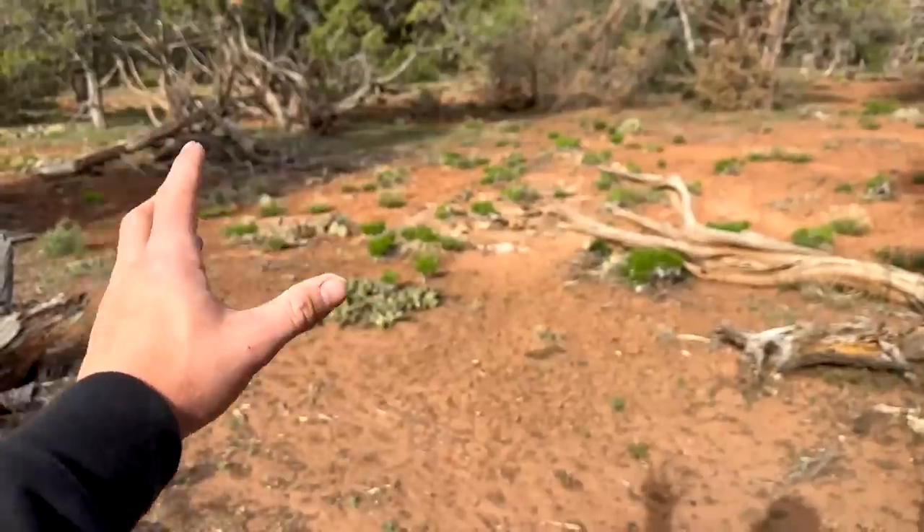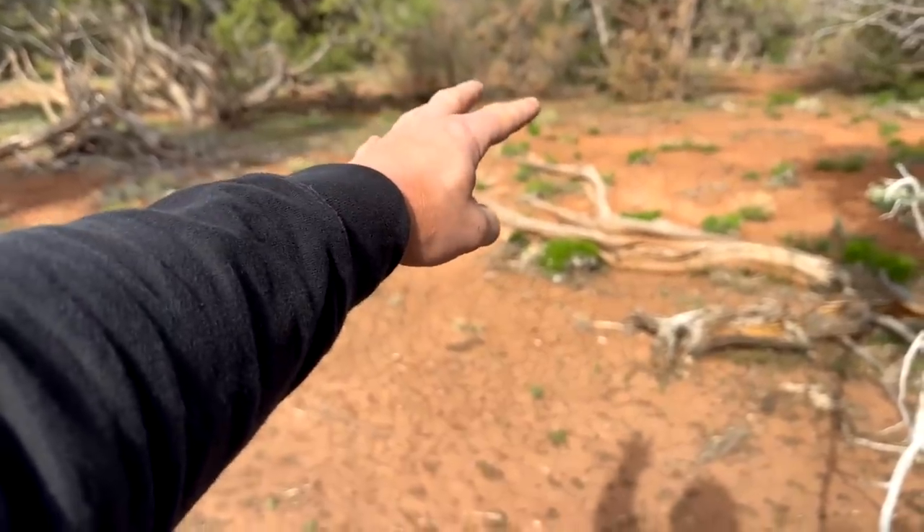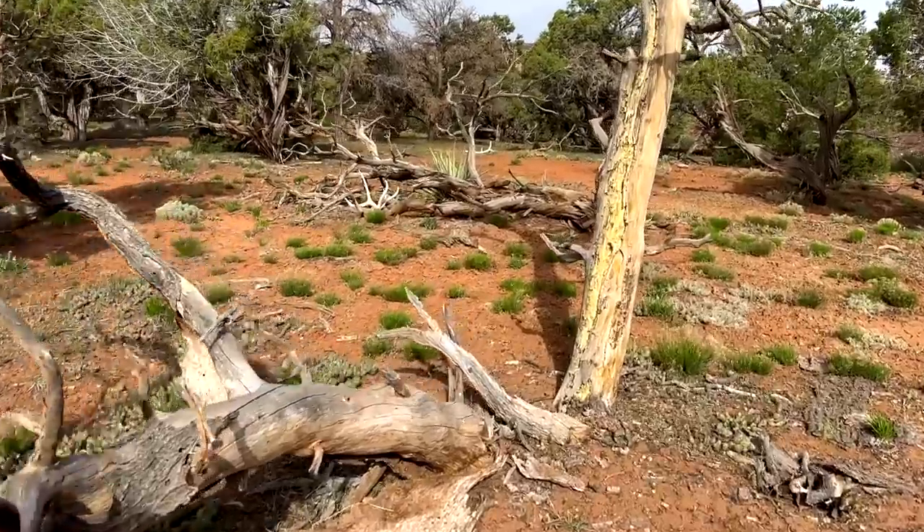I'm just gonna stash these here — I don't really want to pack antlers around as I go through all this country. I'm kind of early in my hike, so I can just hike out, hit a lot of this other stuff, and then come back and grab the antlers.